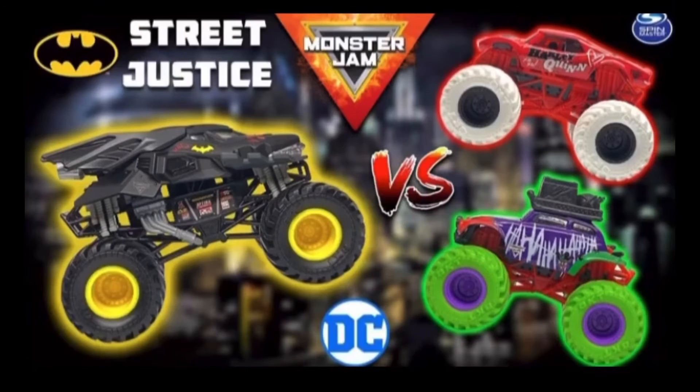Hey guys, MJG here. Monster Jam OCD just revealed a new Target exclusive story pack — this one is the Street Justice. It comes with a 1:24 scale Batman, a 1:64 scale Joker, and a 1:64 scale Harley Quinn, which is a totally new truck, but it is not a new casting — it's just using the Full Charge casting.